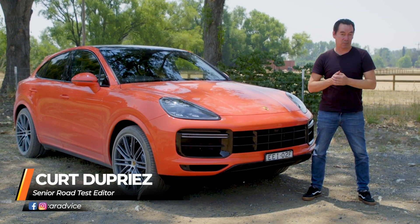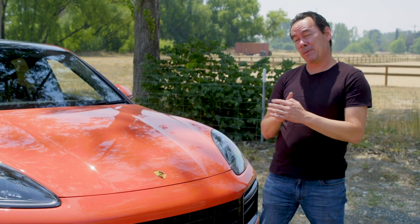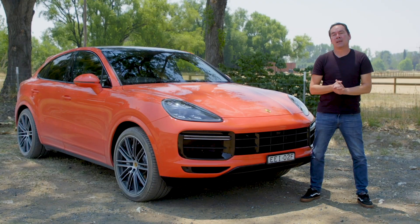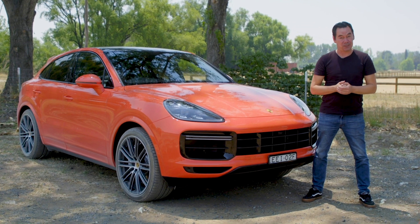Porsche just launched a coupe version of its popular Cayenne SUV in Oz. And as much as its maker might hate for me to say it, this flagship turbo version is about as middle of the road a Porsche that you can get. Let's find out why that shouldn't deter you if you've got one on your shopping list.